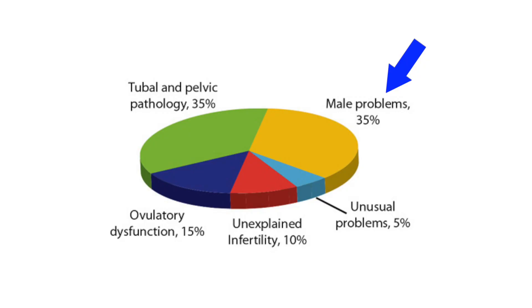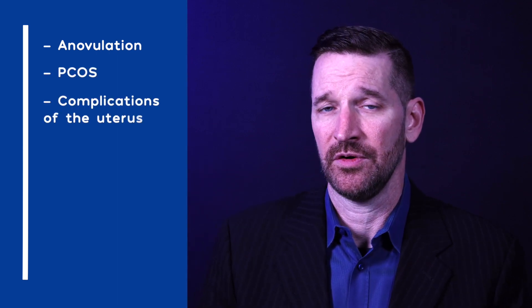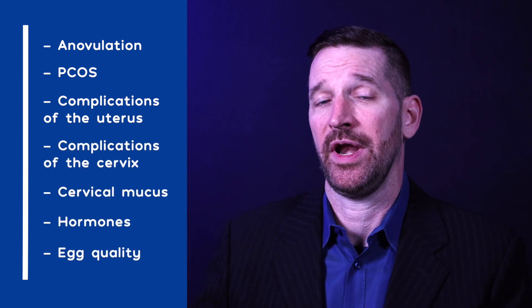Now there are many other causes of infertility that we won't get into here, but briefly, male factor problems with the sperm and tubal factor account for as much as 70% of all infertility. The rest are made up of anovulation in cases such as PCOS, problems with the uterus, cervix, cervical mucus, hormones, and egg reserve or egg quality.